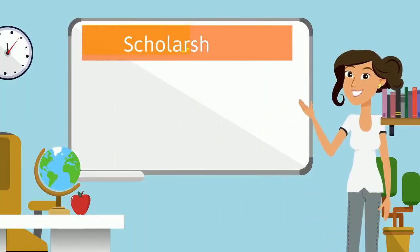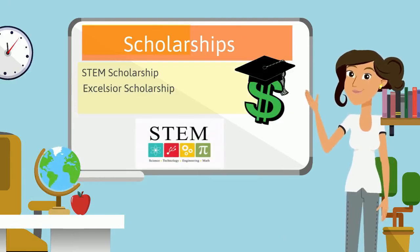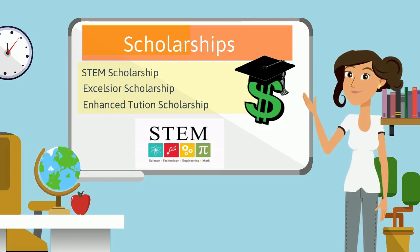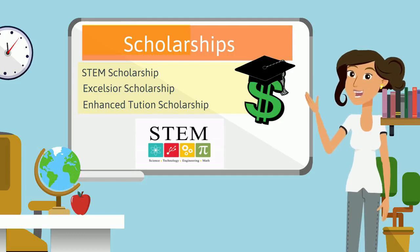Some other scholarships administered by HECS are the STEM Scholarship, the Excelsior Scholarship, and the Enhanced Tuition Scholarship. Many colleges offer grants and scholarships too, which may be based on need or merit. You can learn about them on their websites.